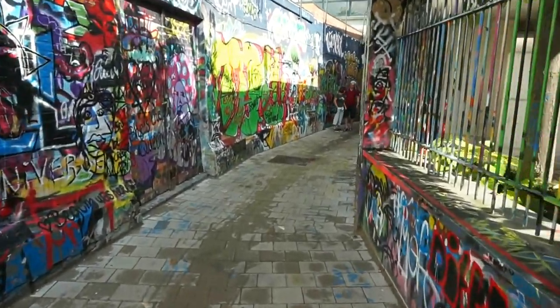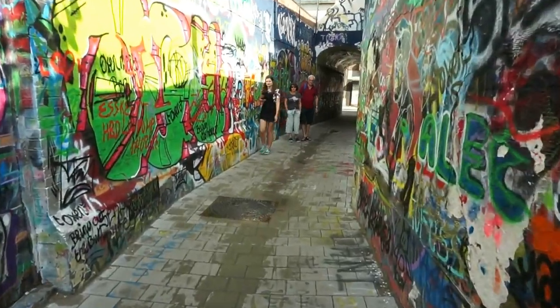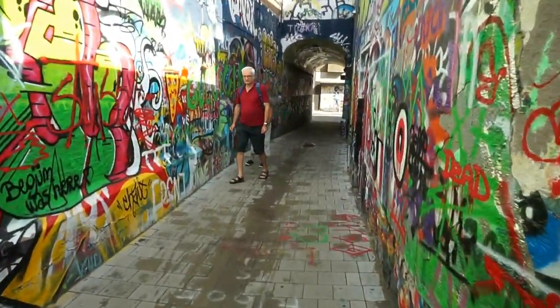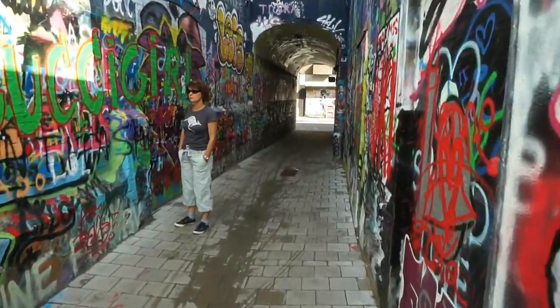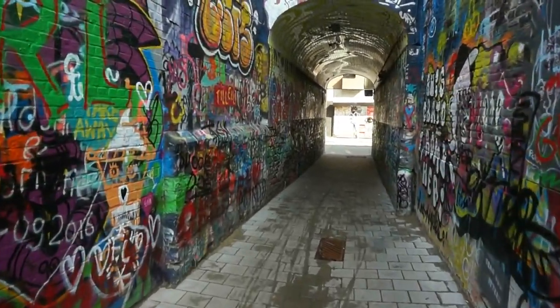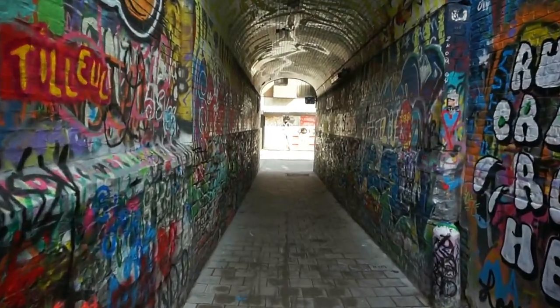The only way to enjoy this street and to take lots of photographs and videos is to come early in the morning. Around noontime it gets very, very crowded. Here it is — we are approaching the end. We walked just around 200 meters. What do you think?